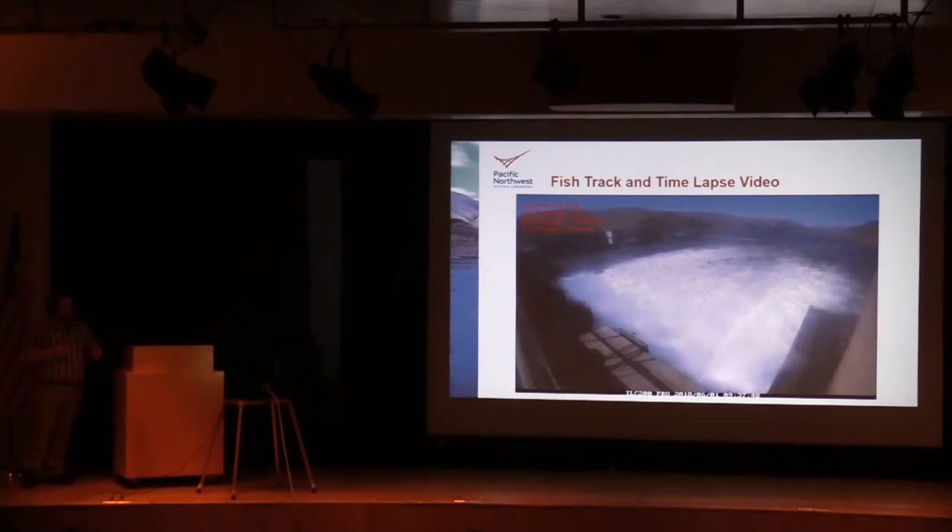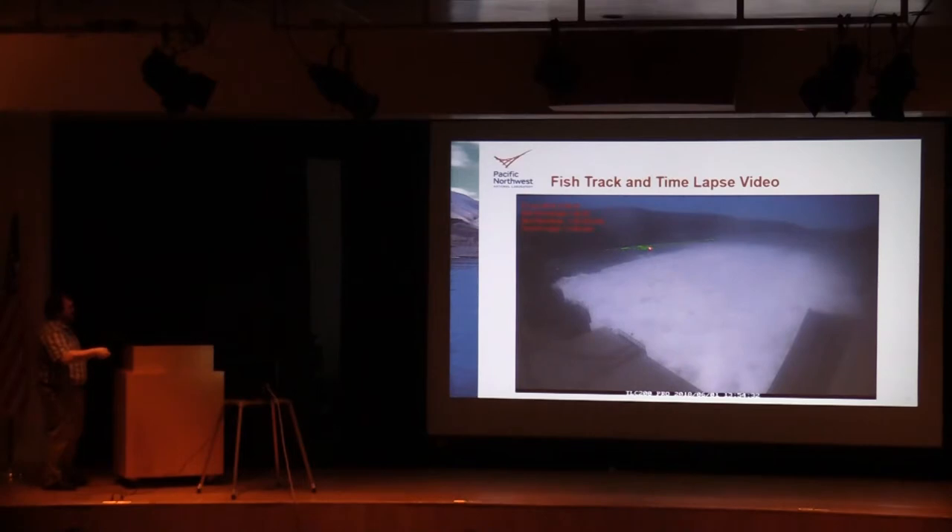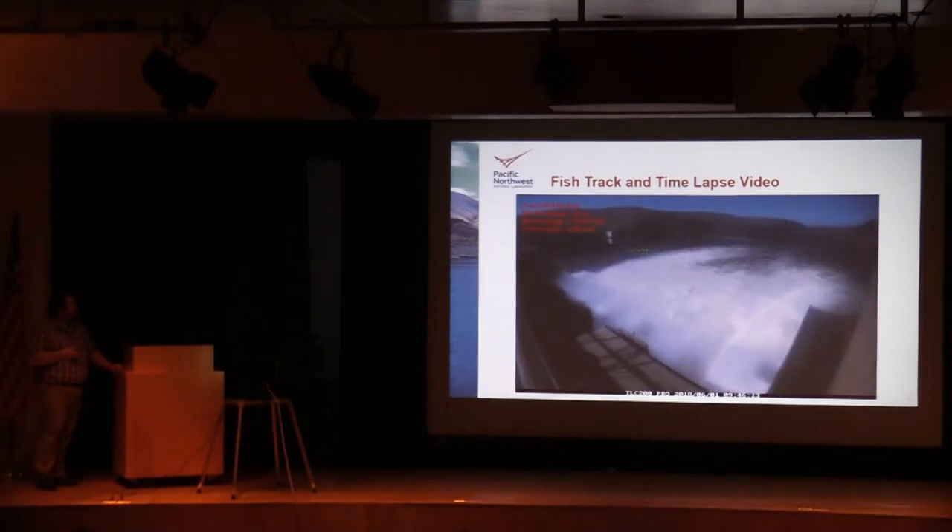In my next couple of slides I have videos — I'll play these twice so I can talk over it the first time. This video shows some 3D tracks for a specific fish with overlay on the time-lapse camera video. You can occasionally see a large eddy that forms right between the outfall pipe and the navlock discharge structure. This fish tends to hang out right on that upstream edge of that eddy. You can see the spill percentage listed here — at 30 percent spill the eddy just goes to the navlock discharge structure, and at 40 percent spill the eddy gets larger. All of this occurs over a time period of about four hours.